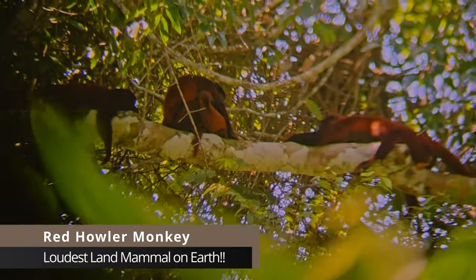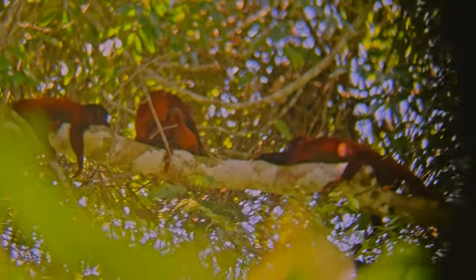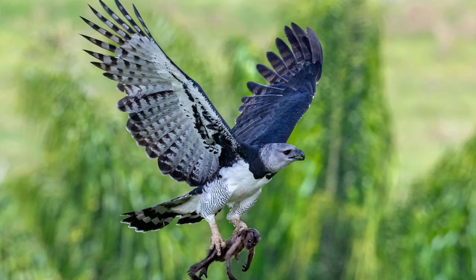You're going to have to bear with this footage because we've just shot this through the binoculars - but they're red howler monkeys, they're the loudest land mammal on earth. The males have a sack under their chin and they inflate it with air, creating a really loud noise when they expel it. We've got a little baby up there as well. The harpy eagle is their top predator and it can carry away 10 kilos of monkey.